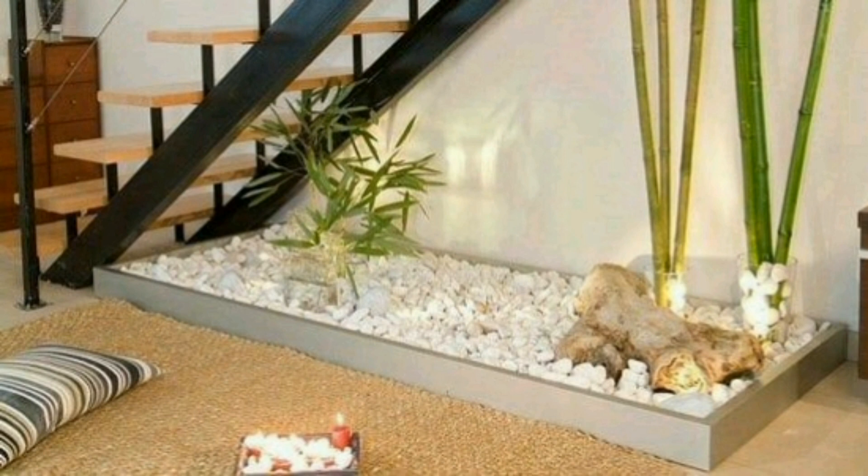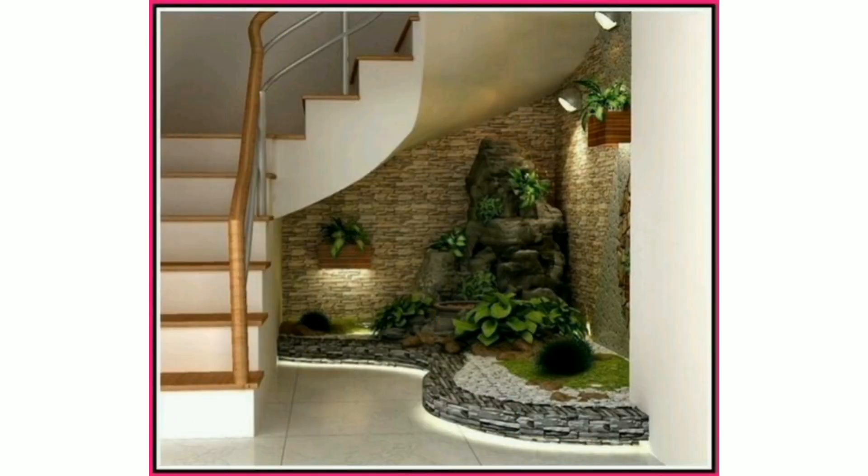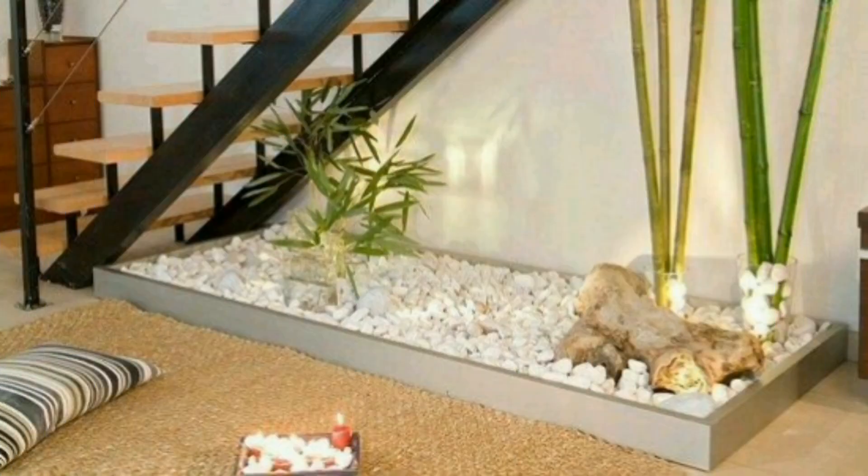If your staircase is located right near the main entrance and you have ample room under it, then it's your perfect spot to put up beautiful and amazing money plants.